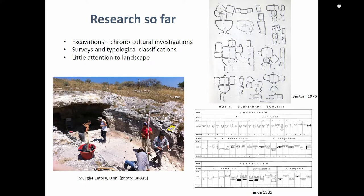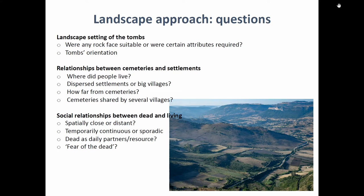In a way it's a missed opportunity to address important questions, because when you look at the landscape context of the tombs you can ask: why were they created in this specific location? If you walk in the landscape of Sardinia, you see a lot of rock faces that were suitable for rock-cut tombs, but the tombs were made slightly elsewhere or in other locations.